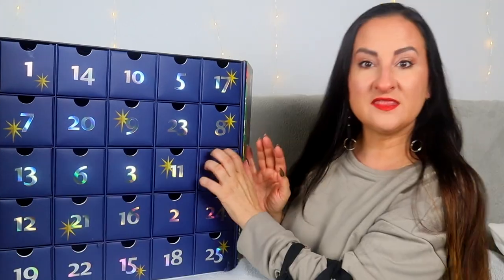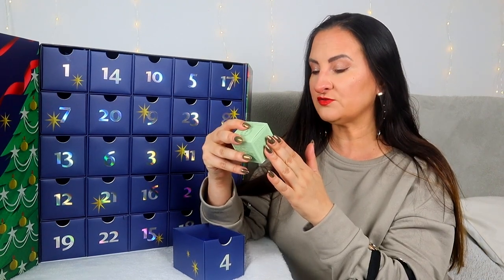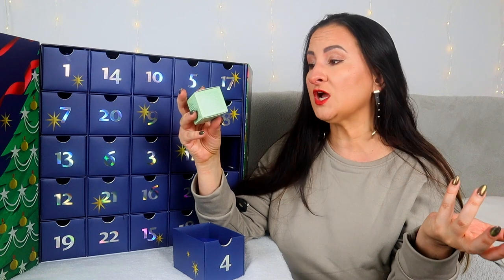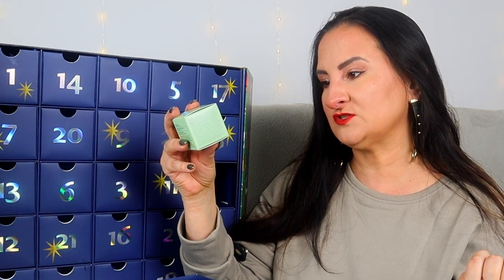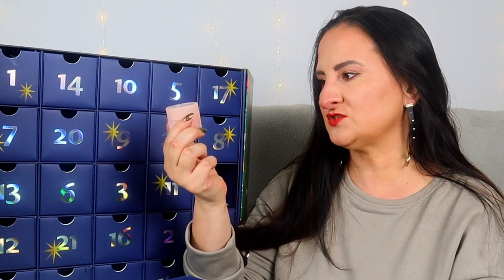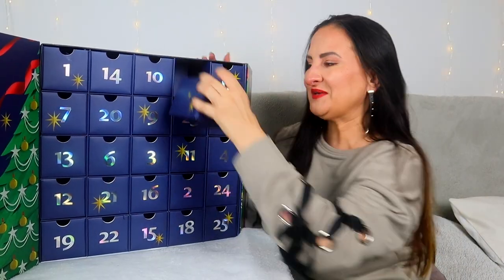Number four: we have Clinique Moisture Surge Auto-Replenishing Hydrator — 100H, I think that means it's supposed to hydrate you for 100 hours. This is 15mls with aloe vera and bioferment technology. I know it was very popular some years ago; my mom used to use a lot of Clinique. I do have dry skin generally so why not — 15mls is quite a good sample or travel size.